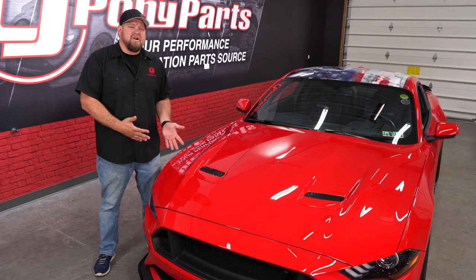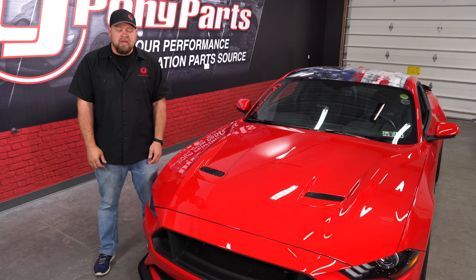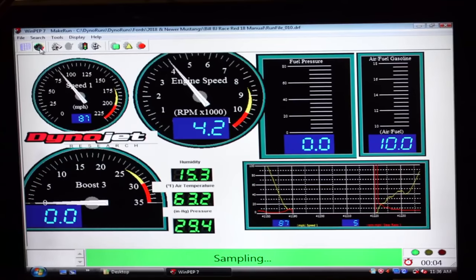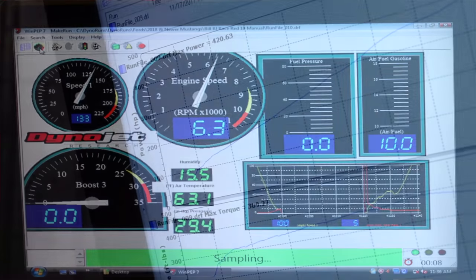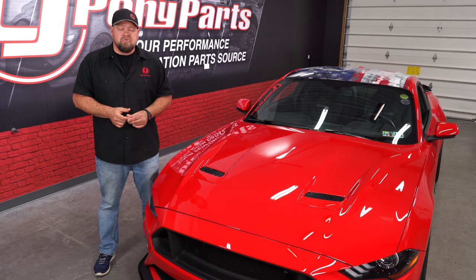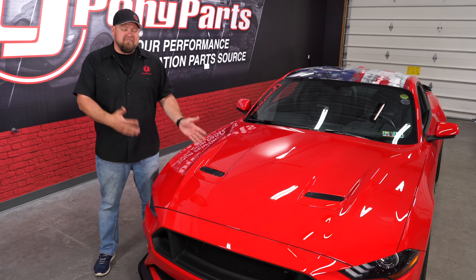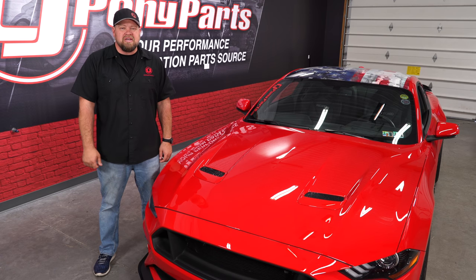When we got this car, everybody was wondering about the new Gen 3 Coyote with the direct injection — how much power would it actually make? We took it down to our friends at Revolution Auto in Baltimore, did some stock dyno runs, and it made between 420 and 425 horsepower, which is about right for the 2018 and definitely better than the 2015 through 2017. We added a JLT and a custom tune and hit 450, then pretty much broke the internet when we added some E85 and made 473 horsepower for just a fuel tune and a JLT intake.